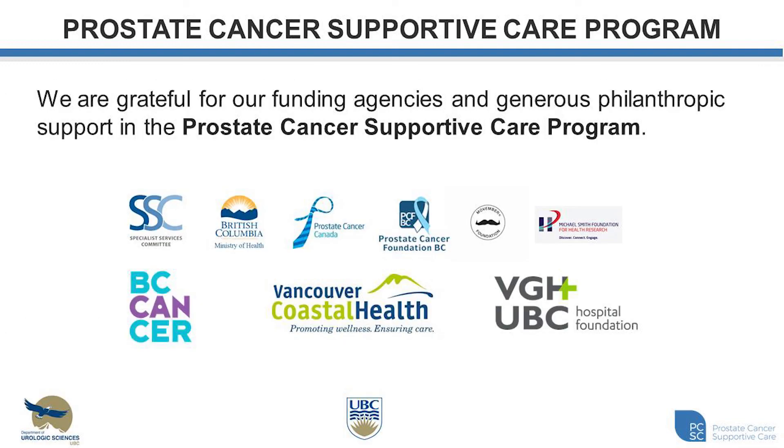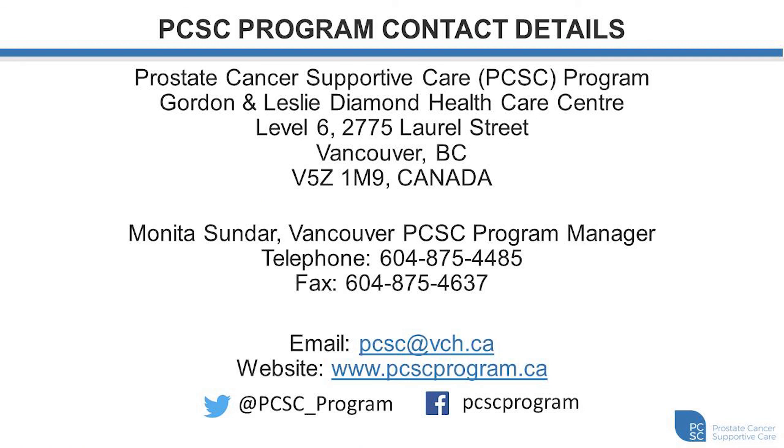I just want to take this opportunity to thank all of our supporters for the Prostate Cancer Supportive Care Program. The Specialist Services Committee provided funding to help us initiate this program in January of 2013, and more recently the Ministry of Health provided funding in 2017 that allowed for the provincial expansion of our program to reach more British Columbians with sexual dysfunction and survivorship issues following prostate cancer. I would also like to acknowledge all of the other agencies that have supported our program throughout the years, as well as the individuals and families that have provided generous philanthropic support. If you'd like to look more into our program or connect with us, here are our contact details including our email, website, Twitter, and Facebook programs.